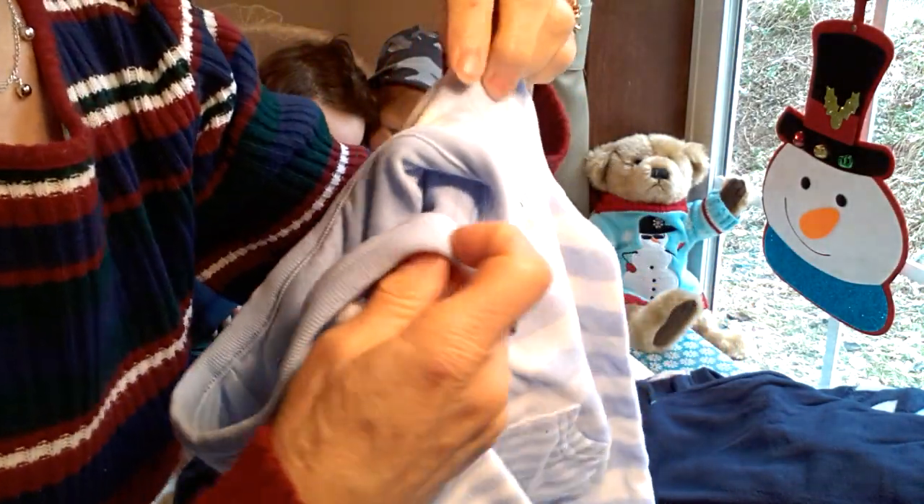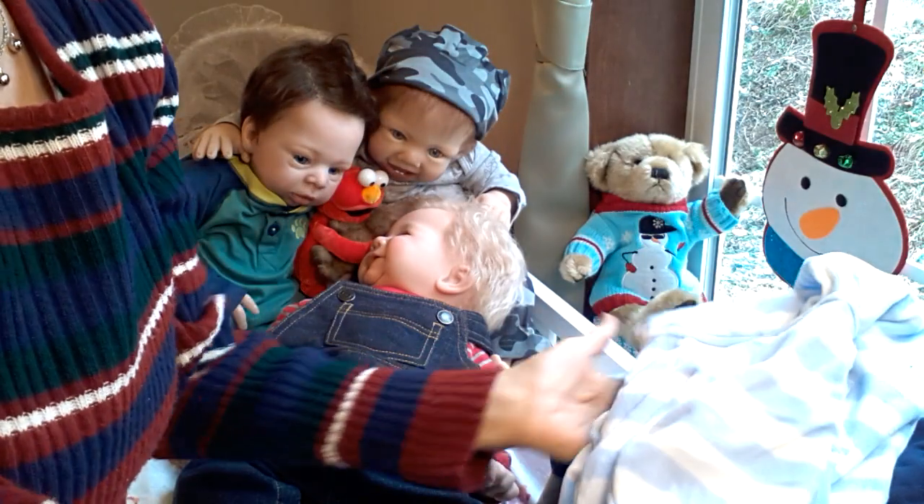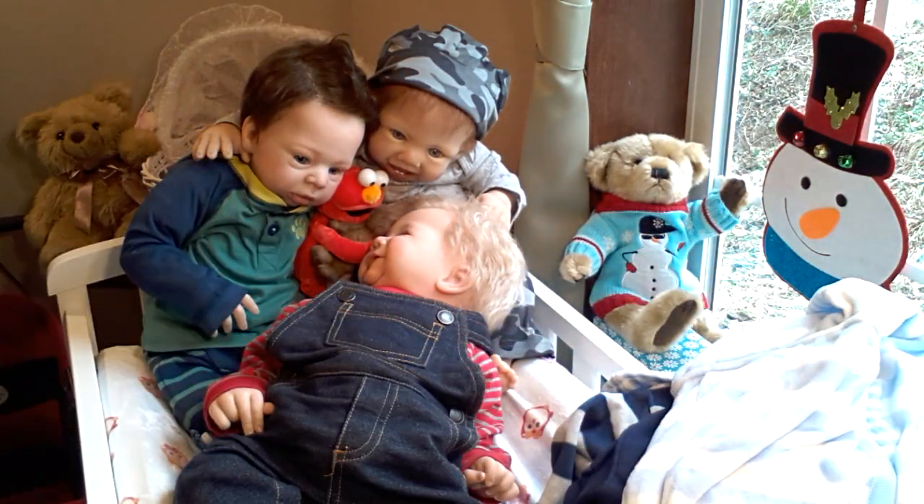And then it's got this adorable hoodie — it's a knit on the inside and velour on the outside. So that's a lot of outfits for one package.